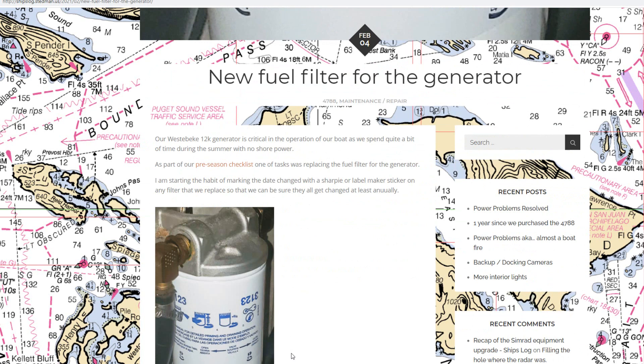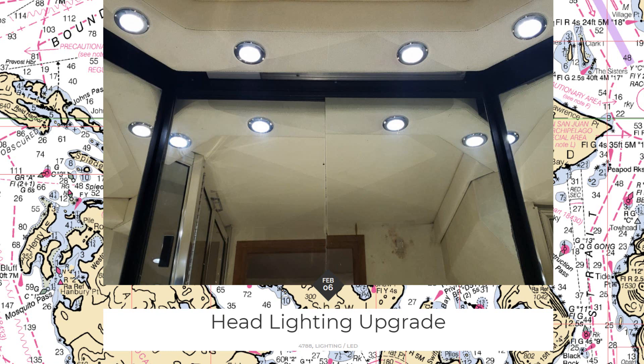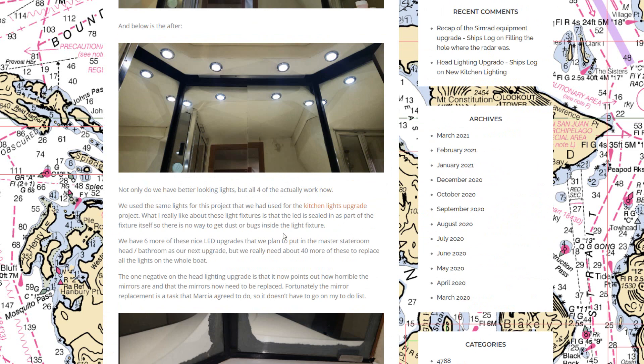In February we installed a new fuel filter for the generator. I now mark every filter when I install it with the date so I know when it's been more than a year and needs replacement — so we don't end up doing it as an emergency. We also continued the lighting upgrade into both bathrooms. The before and after shows the old yellowed look with one fixture falling out of the ceiling versus the new ones, all replaced and solid.